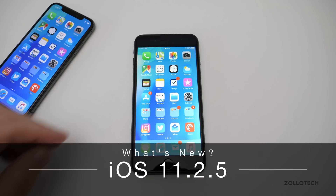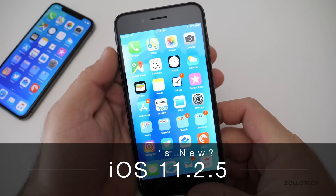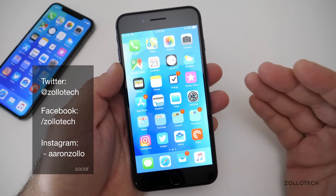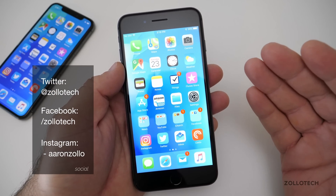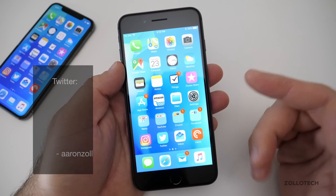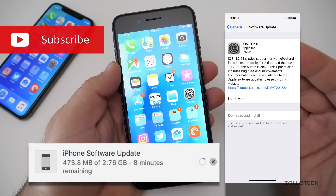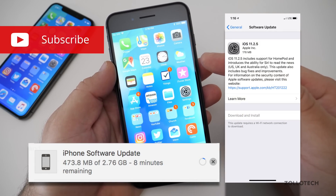Hi everyone, Aaron here for Zollotech and today Apple released iOS 11.2.5 to the public. This went through seven different beta versions and if you're on beta 7, you have the final version. It came in at different sizes depending on if you're on the beta or if you're on the public release 11.2.2 and updating to this version.